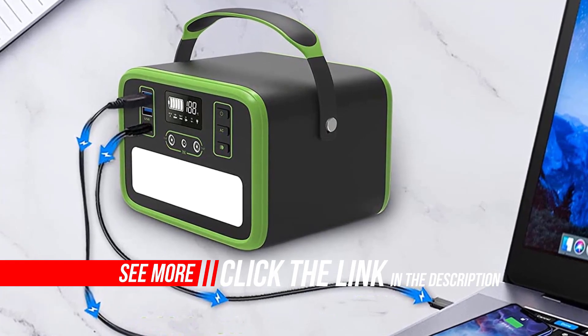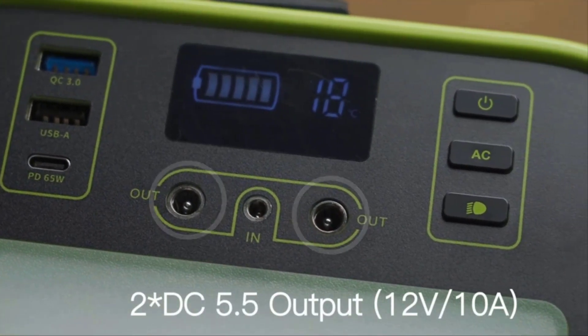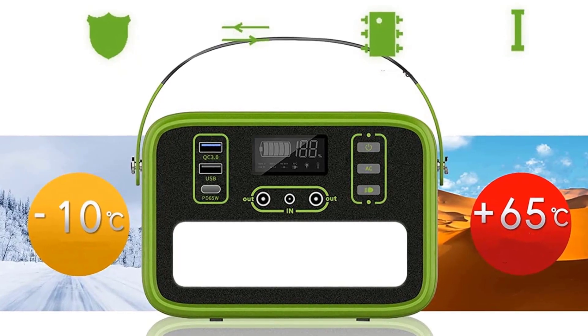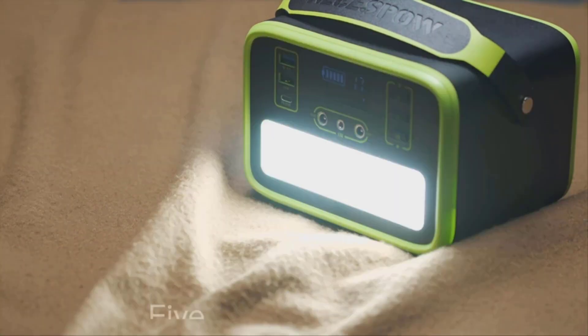As a backup power source in the event of a disaster, and with continuous improvement of technology, the Type-C port supports fast charging and can input/output up to 65W. The AC port and Type-C port allow quick charging of portable power supplies at the same time. It adopts an LCD monitor that can be seen clearly even in a bright outdoor environment.